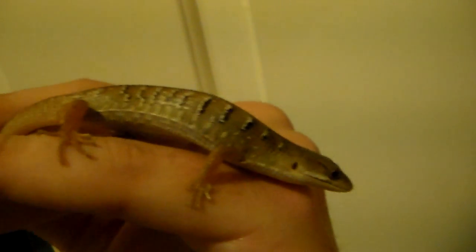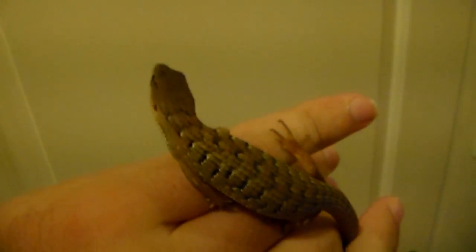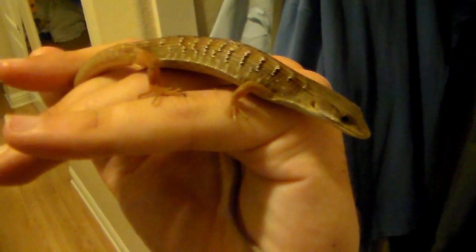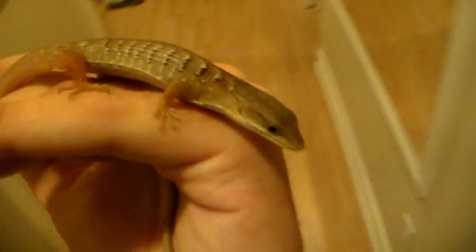Oh, he wants to go. I'll let him go. I'm inside right now because the lighting outside is getting dark, so I can't film out there. I decided to film this inside, but I'll let him go outside soon. I hope you can see him well and the lighting's decent.